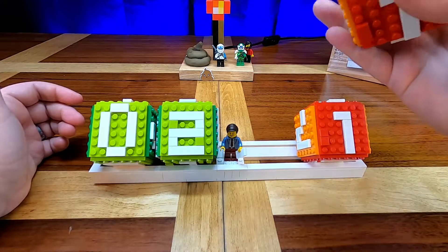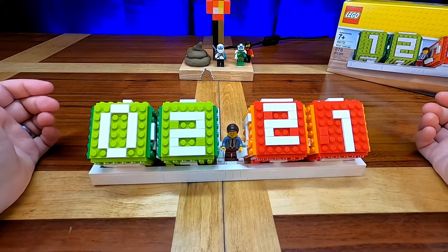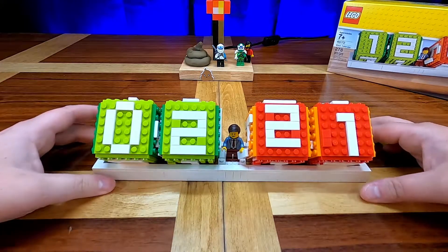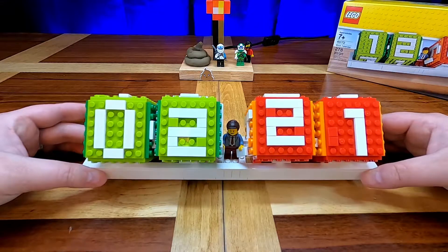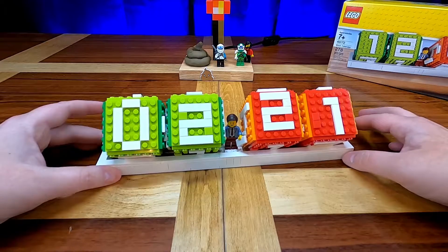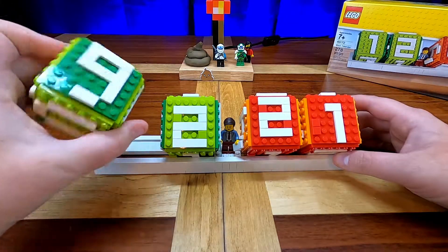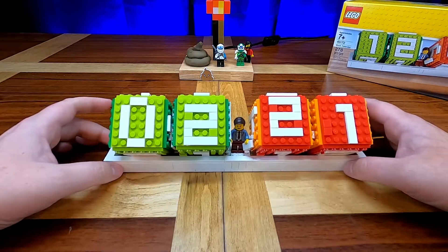Well, February 1st isn't your birthday. But LEGO set 40172, the Brick Calendar, is a very, very cool set. I would highly recommend it if you enjoy LEGO. It does retail for $19.99 — so $20 in the United States. It's a fun little build. It's a little bit repetitive, but once you're finished you have a really sturdy, nice product to always display the date for you and your guests.